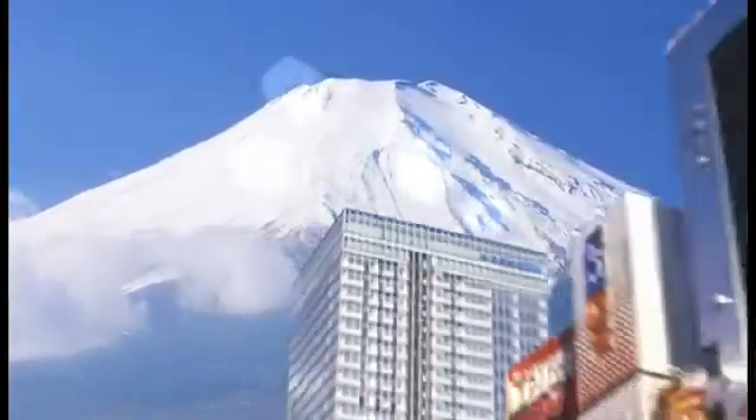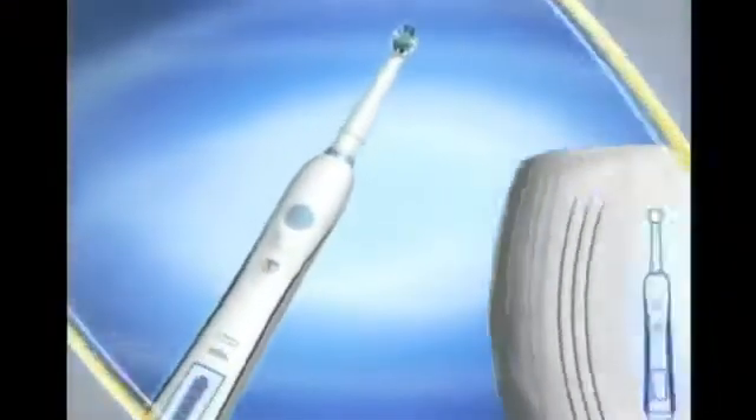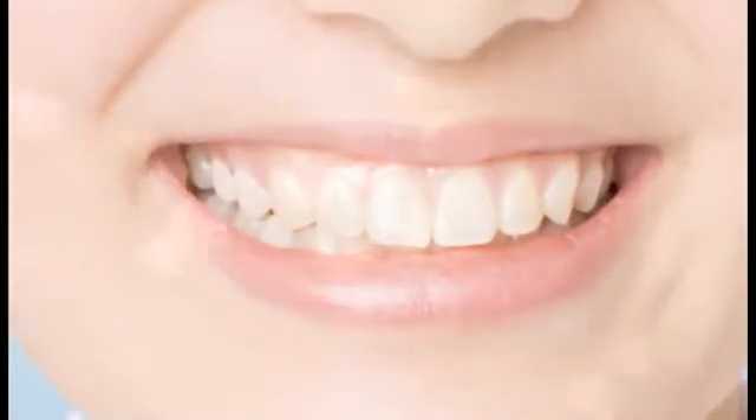Japan is a mecca for consumer electronics. Yet electric toothbrushes have very low penetration. So how do we get people to remember that unseen plaque is hiding between teeth, even though they look clean?